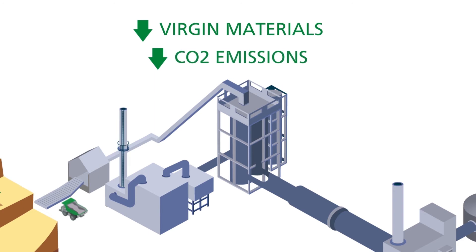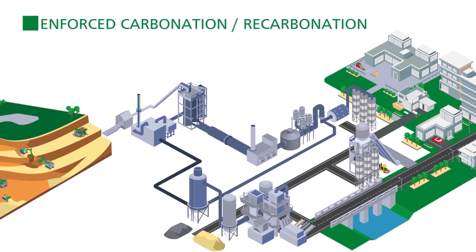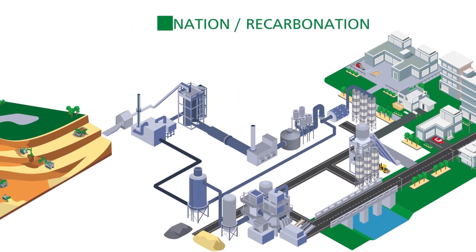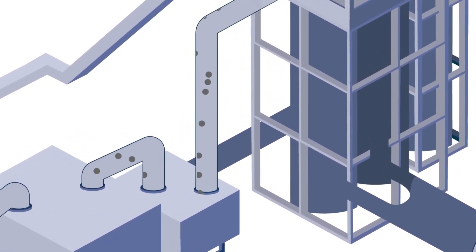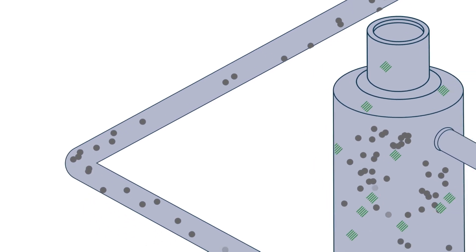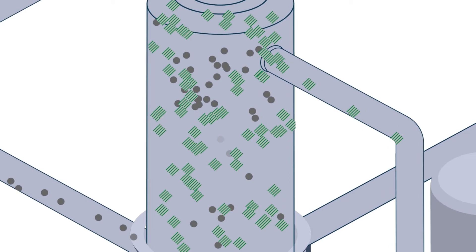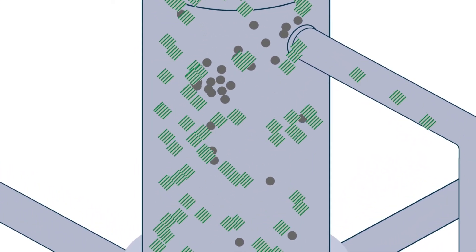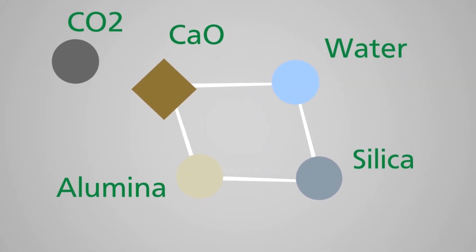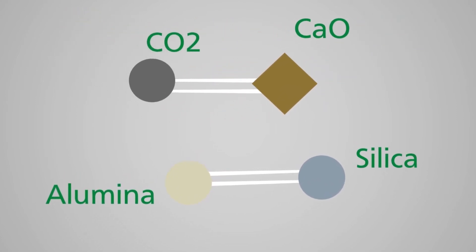On the other hand, the recycled concrete paste, due to its remaining carbonation potential, can be used for a CO2 sequestration technology called enforced carbonation. The carbon dioxide which is released by the clinker production process is redirected and cooled down. In the absorber, the RCP gets continuously exposed to the flue gas stream. The CO2 reacts with the calcium oxide present in the RCP and forms calcite, the main mineral found in limestone.